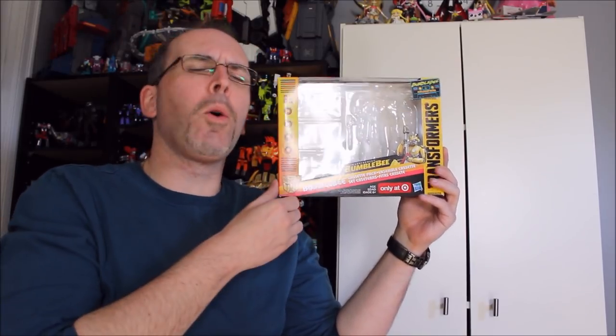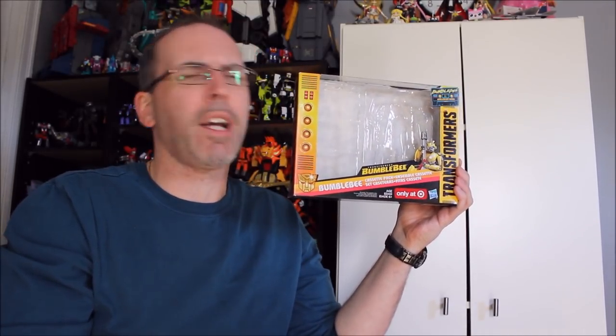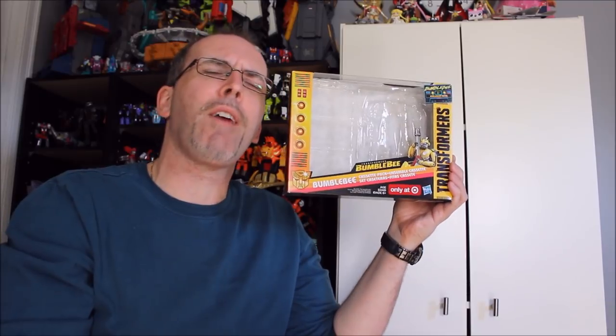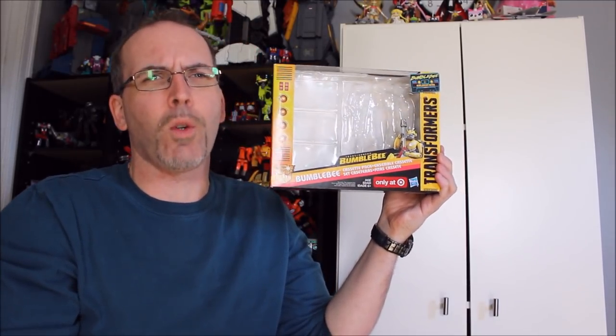Welcome back to the channel. I am your host Dennis Moulton, a.k.a. GotBot. As always, please like, comment, share, and of course subscribe. Check out Machinery of Man, the Everything Factor, Transformers Collectors NL, and have a look for me everywhere across social media.